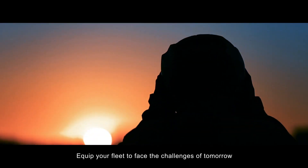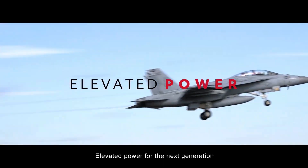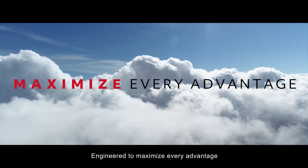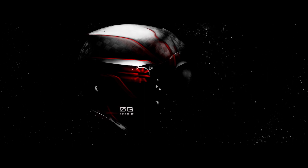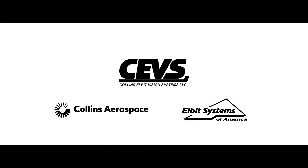Equip your fleet to face the challenges of tomorrow with the Zero-G Helmet Mounted Display System Plus — elevated power for the next generation, engineered to maximize every advantage. Talk to Collins Aerospace to learn more.